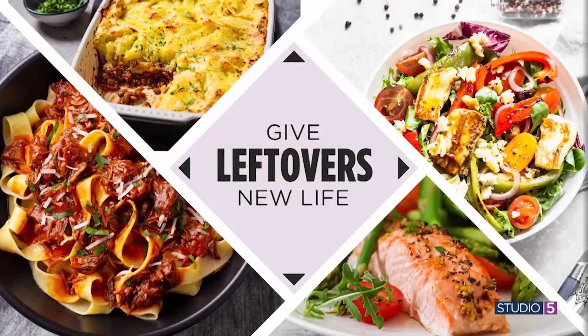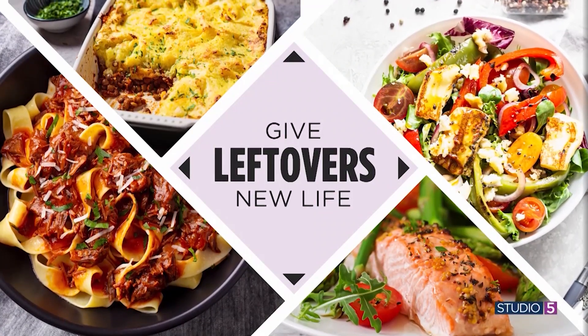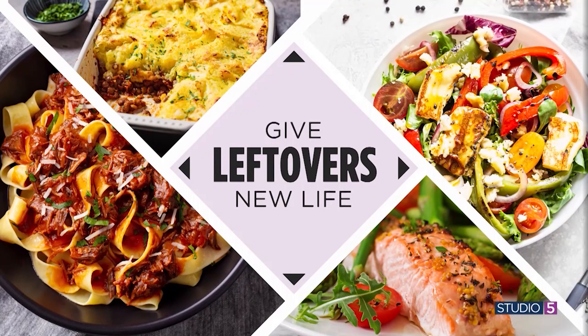It feels wrong to waste good food, and so all week we are doing right by leftovers. The idea is to spin them into something new and different and delicious. We are refreshing the odds and ends in your fridge and giving leftovers new life.